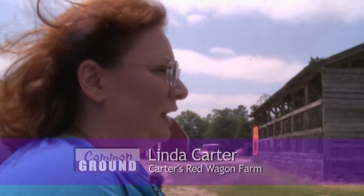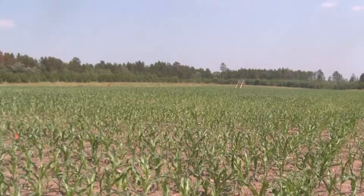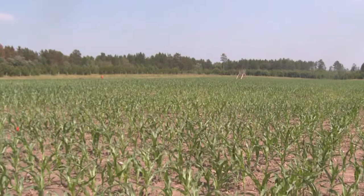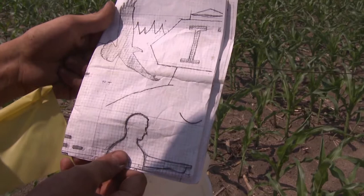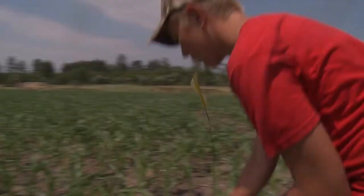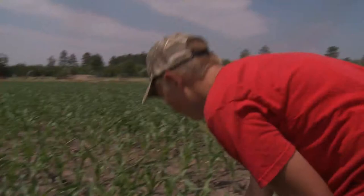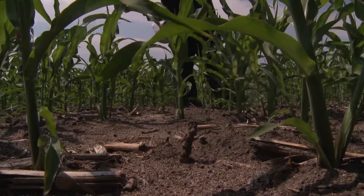Last year he did George Washington on horseback, and this year the feature is on Itasca State Park. What he does is he has graph paper with real tiny squares, and each square represents a stalk of corn. They go out and use different flags for different measurements — 10 rows, 50 rows, 100 rows — so they can tell easily as they're cutting where they are in the graph paper.